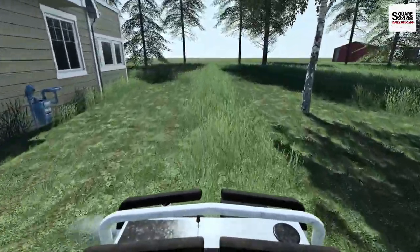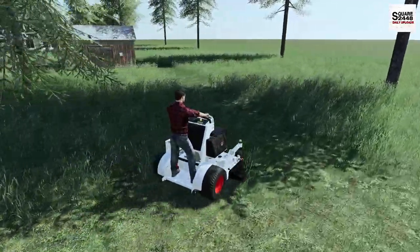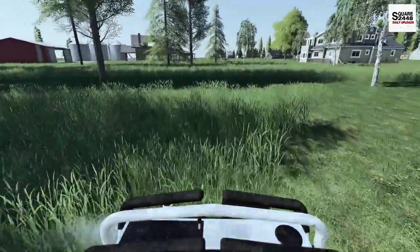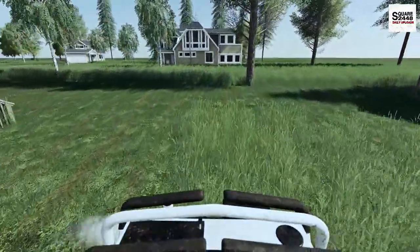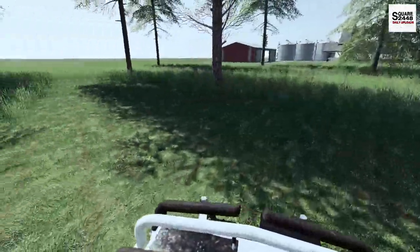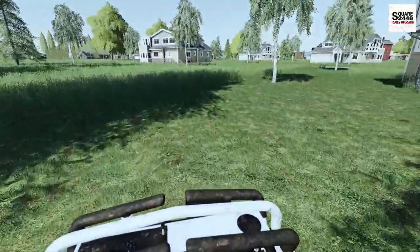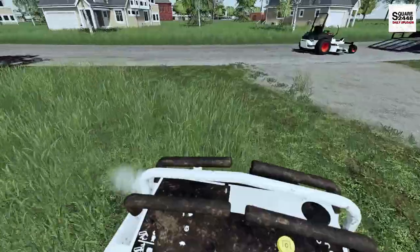The 72 inch Bobcat is a diesel while this stand-on is a gas — that could also be part of why it's not as quick or powerful. The white with the Bobcat orange wheels looks so sweet — it really stands out, especially on the trailer going down the road. We're making really good progress. If you have any cool video ideas please let me know. We're just about done here — let's finish up this little front area, then get loaded up and call it a day.